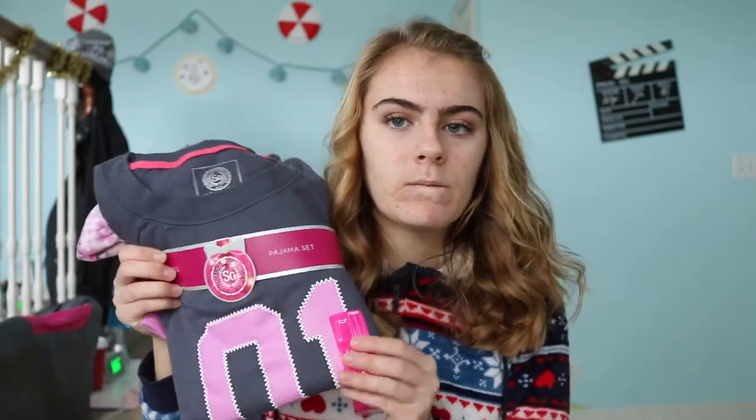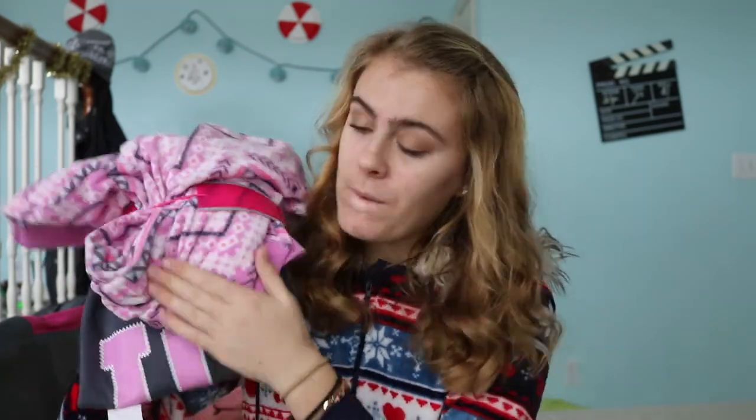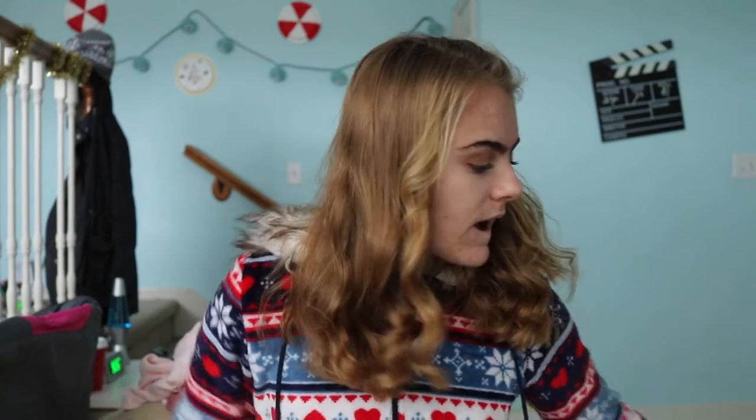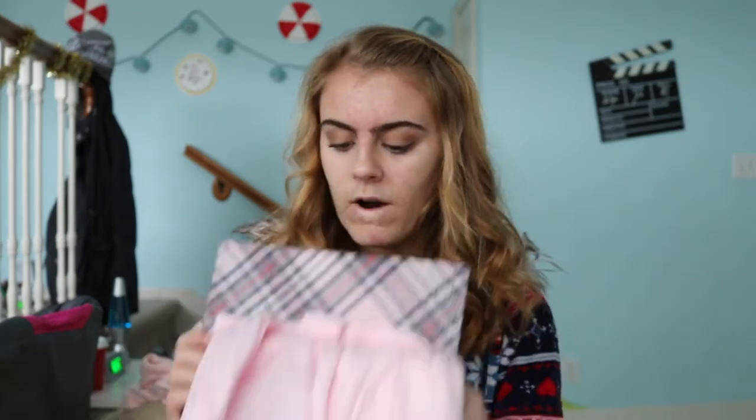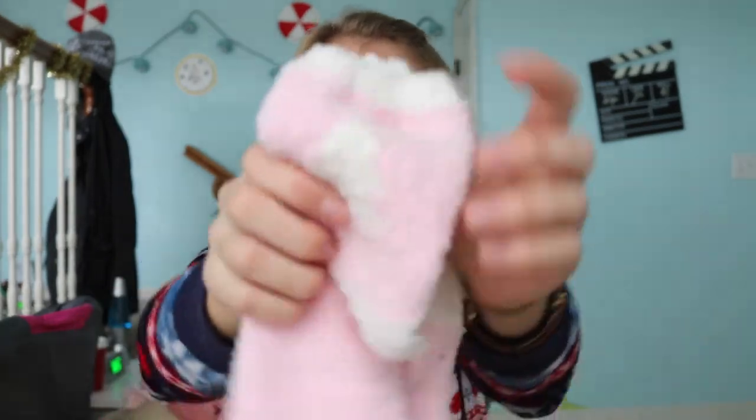I also got this really cute sweater in a maroon color — just perfect for the holidays. Then I got some pajama sets. One is a number-one shirt with really really soft pants — honestly the softest things I've ever felt. Next I got some pink Crossover pajamas where the shirt is just as soft as the pants. And with those pajama sets I got some socks with a little Christmas tree on them.